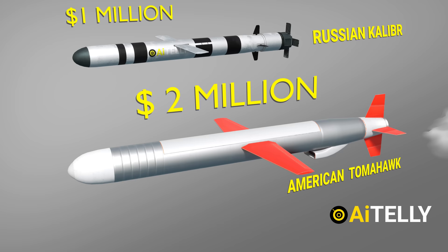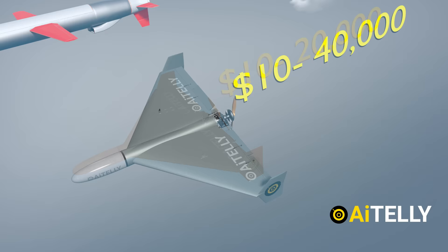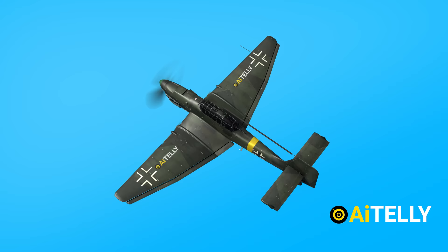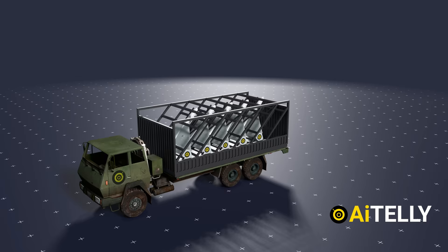The Russian Kalibr cruise missile costs around $1 million, and the American Tomahawk cruise missile costs about $2 million. The Shahid-136 is more or less a low-budget cruise missile with a reported price tag of just $10,000 to $40,000 depending on variants — roughly the same as the average price of a car in America.